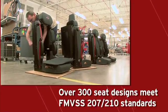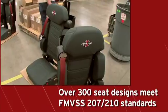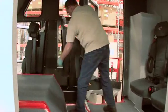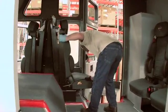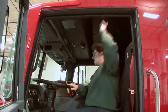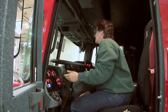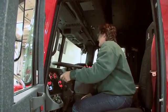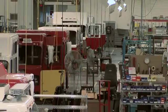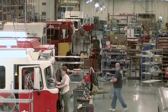Spartan seats are available in over 300 configurations and have been designed and tested to ensure end users' comfort and safety, meeting FMVSS 207-210 standards. All interior trim is abrasion and snag-resistant vinyl, and the HVAC cover is now painted aluminum, both designed for added durability. Spartan's engineering expertise and attention to detail results in the quietest, most spacious cab in the industry.